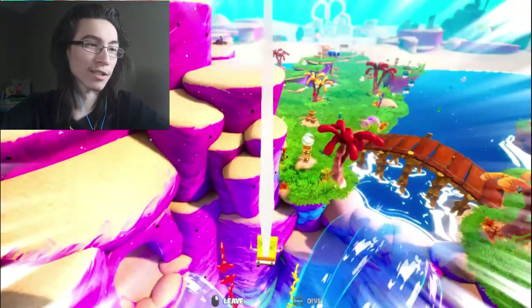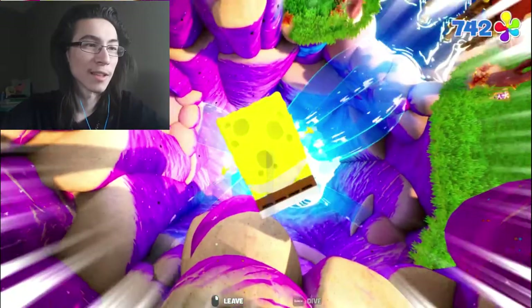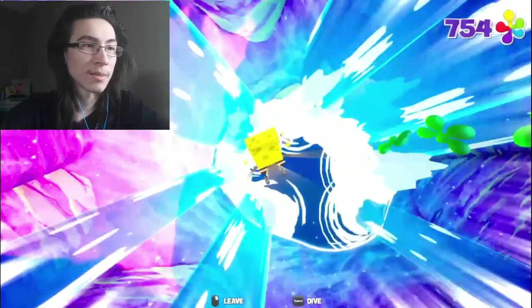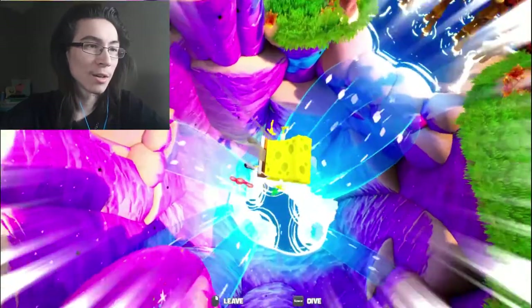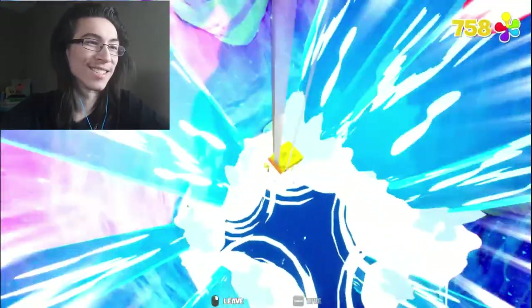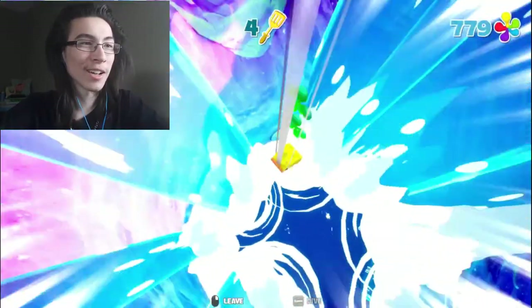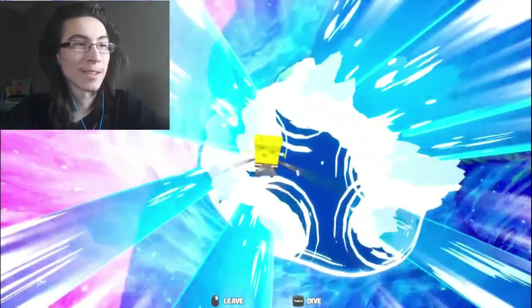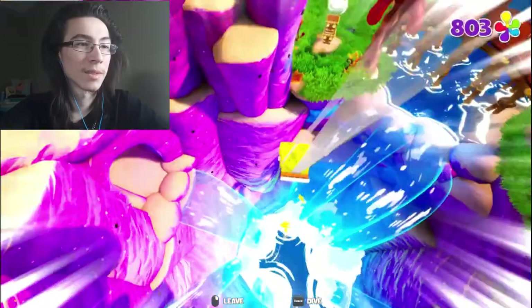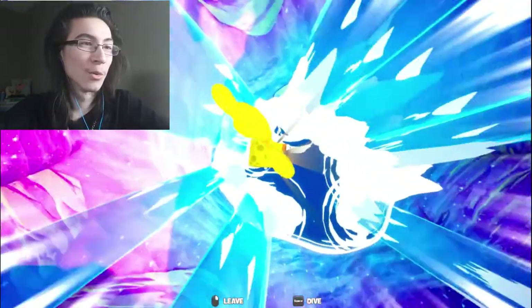Yes! Space dive! Let's move over to the left. Let's get these green ones and finally the yellow. I got them all — I think I missed one, it's hard to see, but I think I got them all.